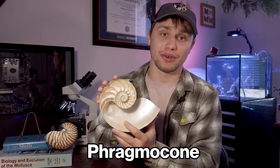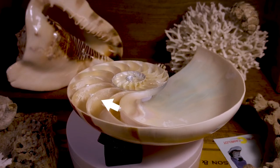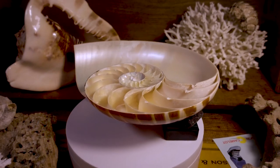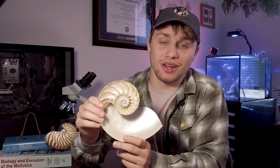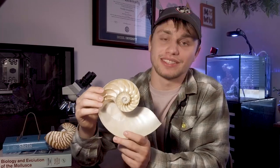The rest of the shell, other than the body chamber, is called the phragmacone. A tube called the siphuncle will run from the body chamber into the chambers of the phragmacone. You can see the hole where the siphuncle ran through the septum of these chambers. The siphuncle allows the nautilus to control its buoyancy in water by regulating the amount of gas or liquid in these compartments.